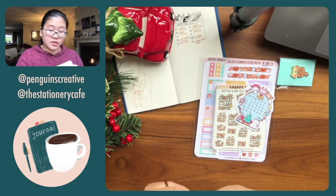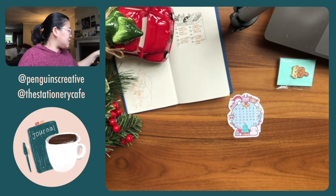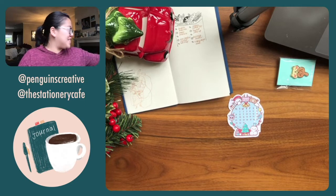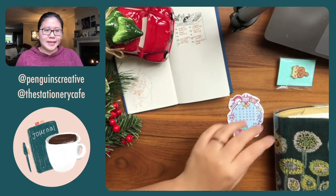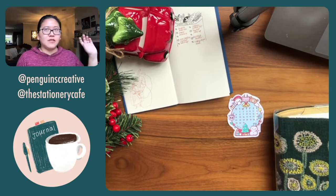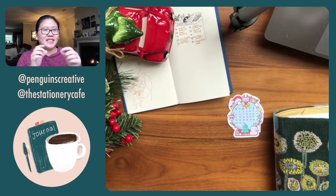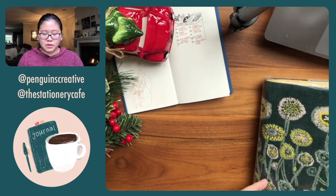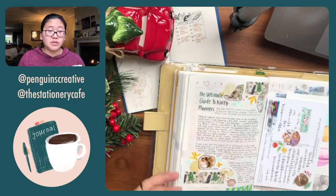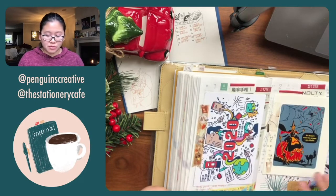Speaking of Christmas gifts, Traveler's Notebook just sent out an email releasing a cool holiday bundle where you can pick and choose the cover, the insert, and the fabric insert for the cover, plus a book tag that they give out to people who buy a Traveler's Notebook in Japan. I thought it's pretty cool if you're thinking about gifting people a Traveler's Notebook.